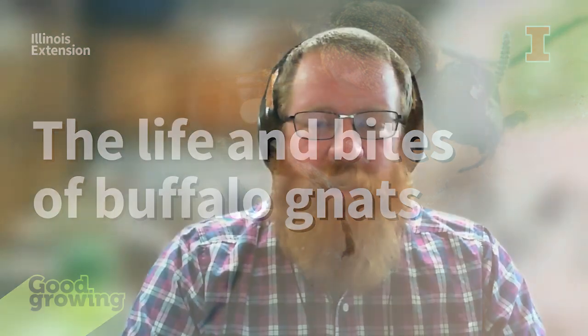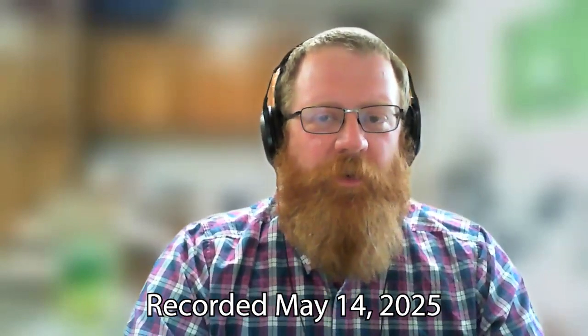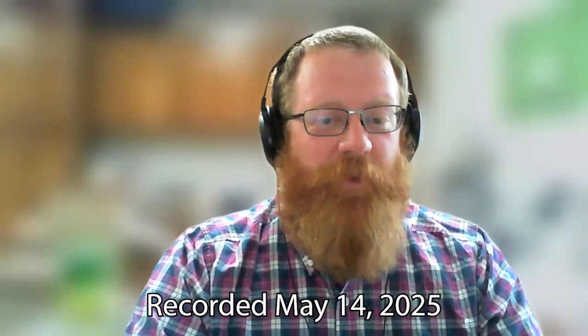Welcome to the Good Growing Podcast. I am Ken Johnson, horticulture educator with University of Illinois Extension, coming to you today from Jacksonville, Illinois with a garden bite. On this week's garden bite, we're going to talk a little bit about the dreaded buffalo gnats.